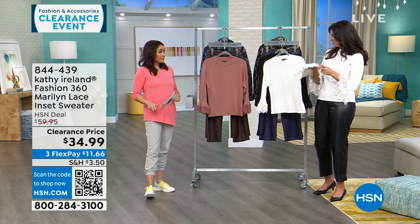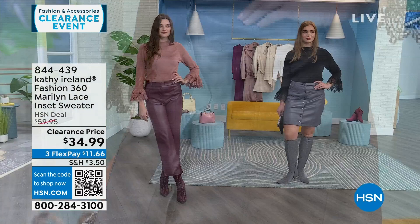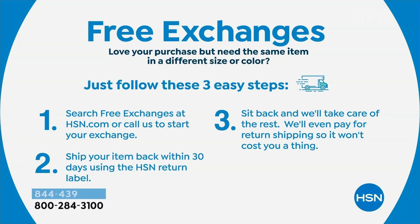A couple of reminders — clearance does not mean final sale. You still have 30 days to try it. If you want to return it, you can. We also do free exchanges — if you want a different size or color, we'll pay for you to send back what you don't want and pay for the one you want, even on clearance items.